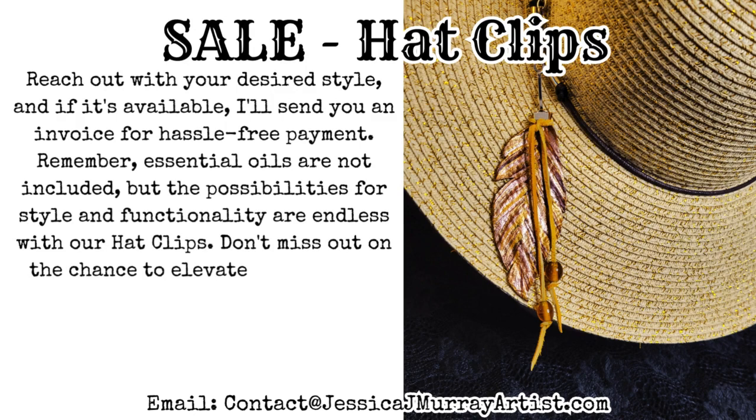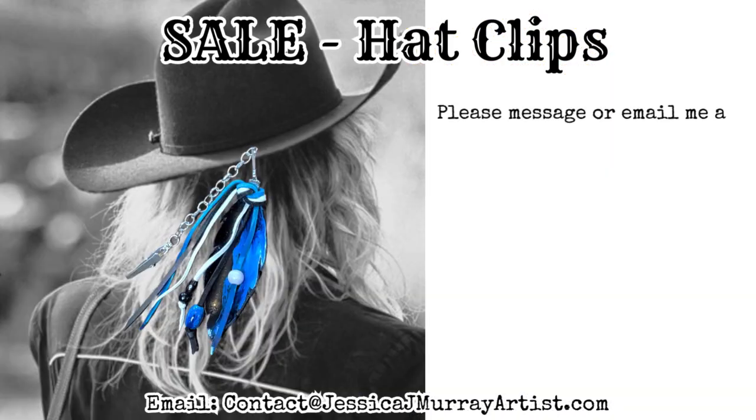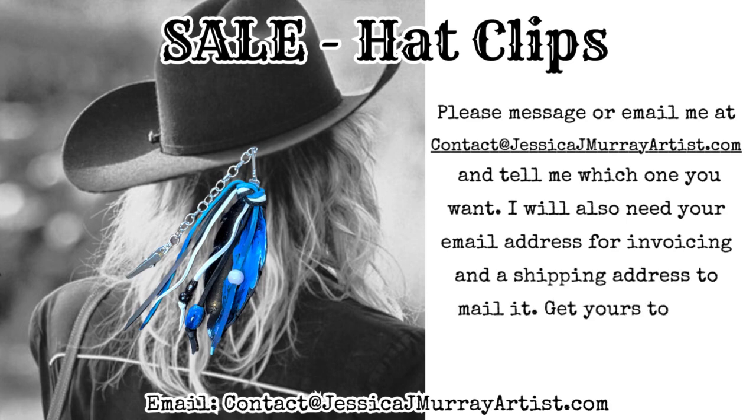Don't miss out on the chance to elevate your summer wardrobe and bid those bugs goodbye. Get yours today and step into a season of style and protection. Please message or email me at contact@jessicajmurrayartist.com and tell me which one you want. I'll also need your email address for invoicing and a shipping address to mail it.